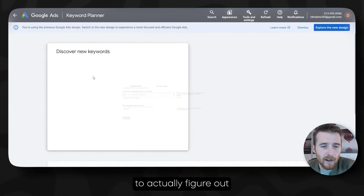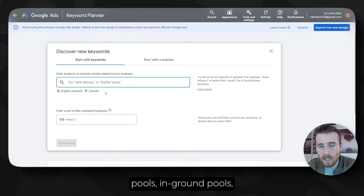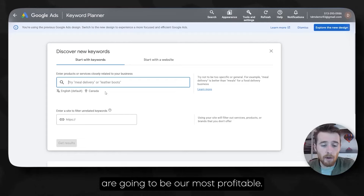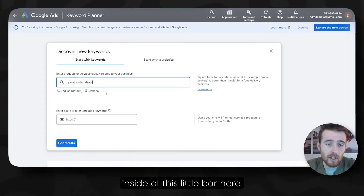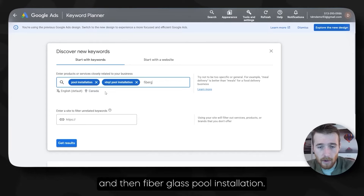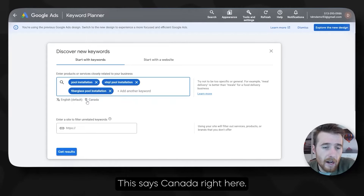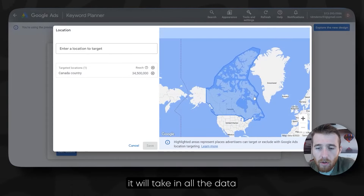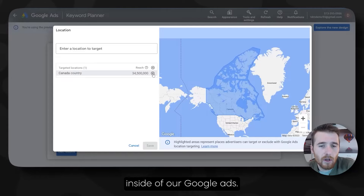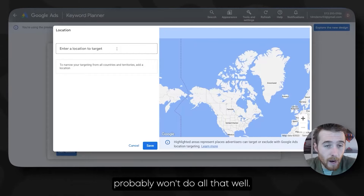Since we already have a list of everything we're going after — pool installation, fiberglass pools, vinyl pools — we're going to list them inside of the keyword planner. Something important to note: we have to geo-modify this. If we leave this as Canada, it will take in all the data from all of Canada, and that won't be accurate. We want to only use data from the locations we will be targeting inside of our Google Ads, so we can get accurate data.